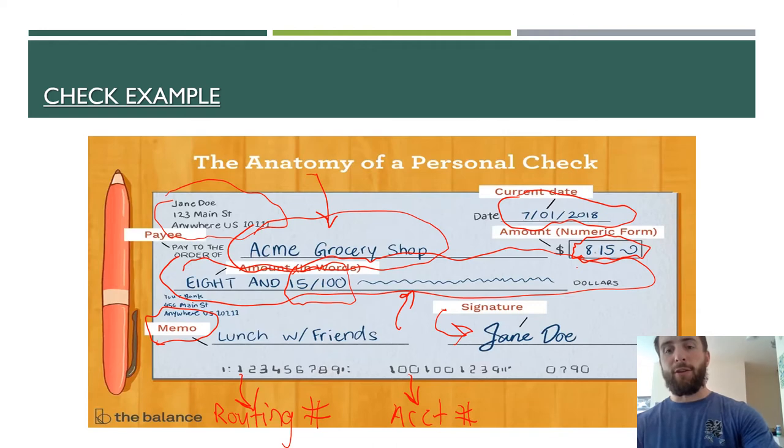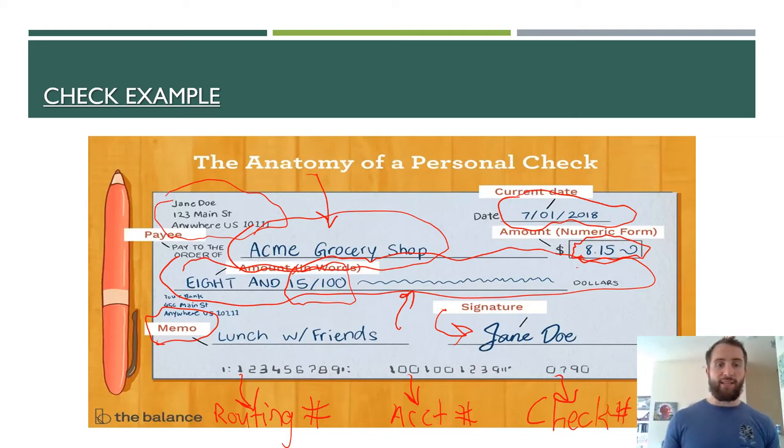If you give away your checking account number and then somebody else also gets your routing number, they can then access your funds to make payments for anything. So you really need to protect that number. And then finally, the third number on the right will usually be a three-digit number — that's just the check number. When you get a checkbook, your checks within that book will all have a number on them — they'll be numbered. And the reason for that applies to our next topic: the check register.